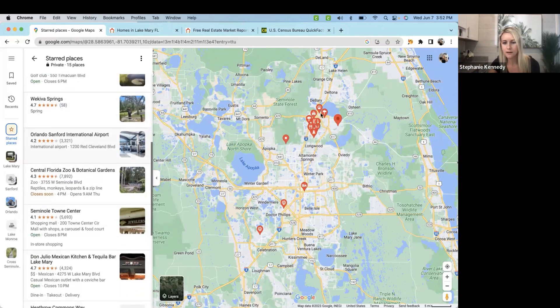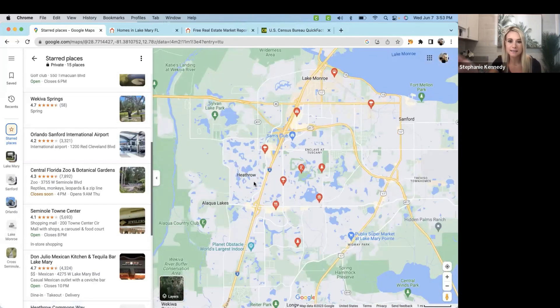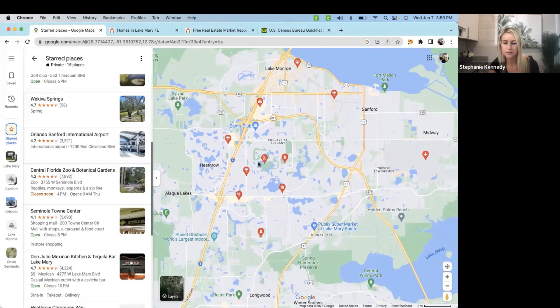Zooming back in to Lake Mary, you can see Heathrow, which is technically its own community but lines right up to Lake Mary — we like to include it within Lake Mary. Heathrow is a huge community with 2,000-plus homes. You'll find a variety of homes from the 400s all the way up to multi-million. Within Lake Mary you have the trails, the nature, the convenience factor, but really it's the fact that it's surrounded by so much without the crazy traffic that downtown Orlando and Disney would offer.